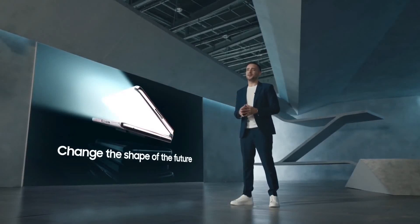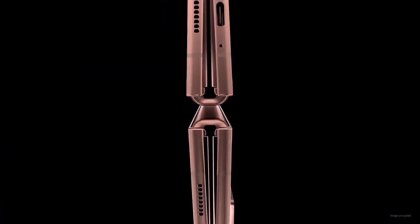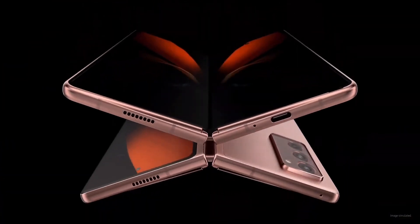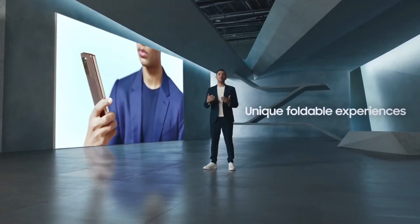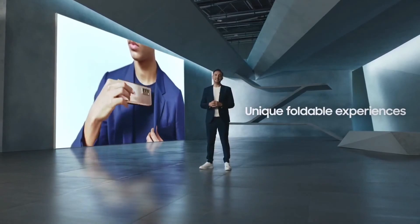To offer one-of-a-kind experiences — experiences that aren't available on a regular smartphone. At our Unpacked event in August, we unveiled our third-generation foldable, the Galaxy Z Fold 2. Today, we're excited to share more about the unique experiences it unfolds.